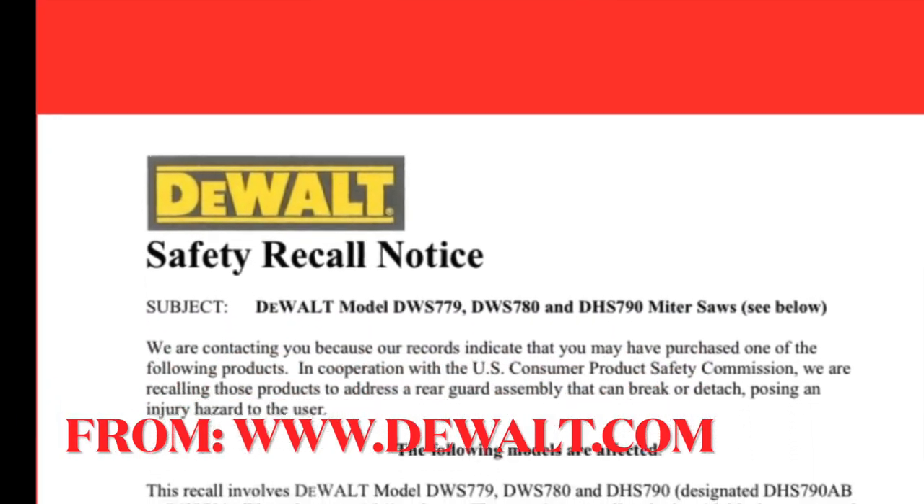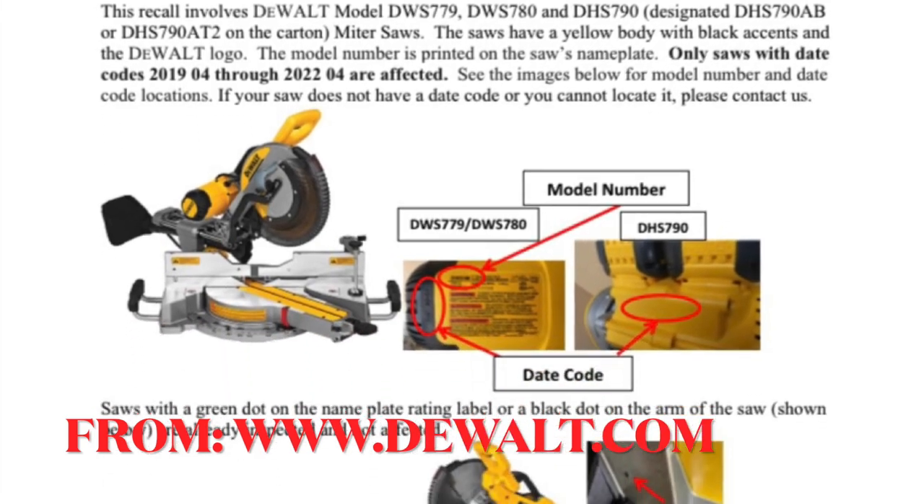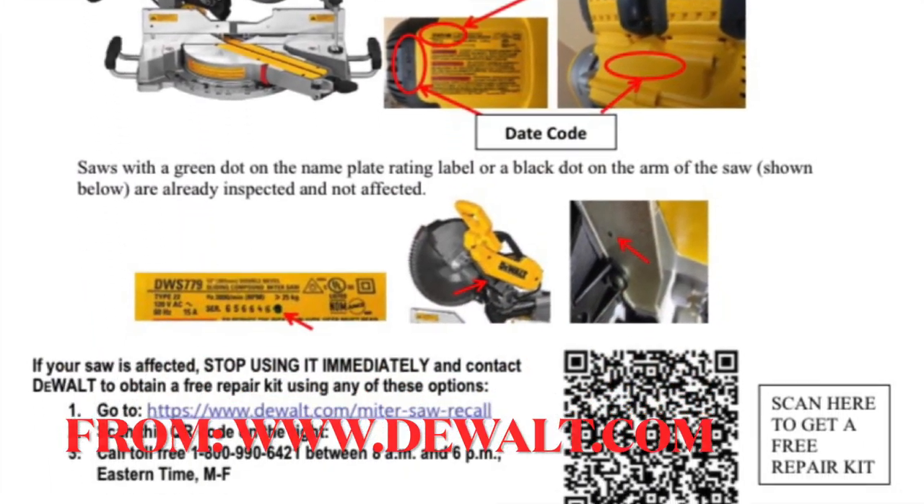If you haven't heard already, Dewalt currently has a safety recall on their DWS-779, DWS-780, and 790 sliding compound miter saws.